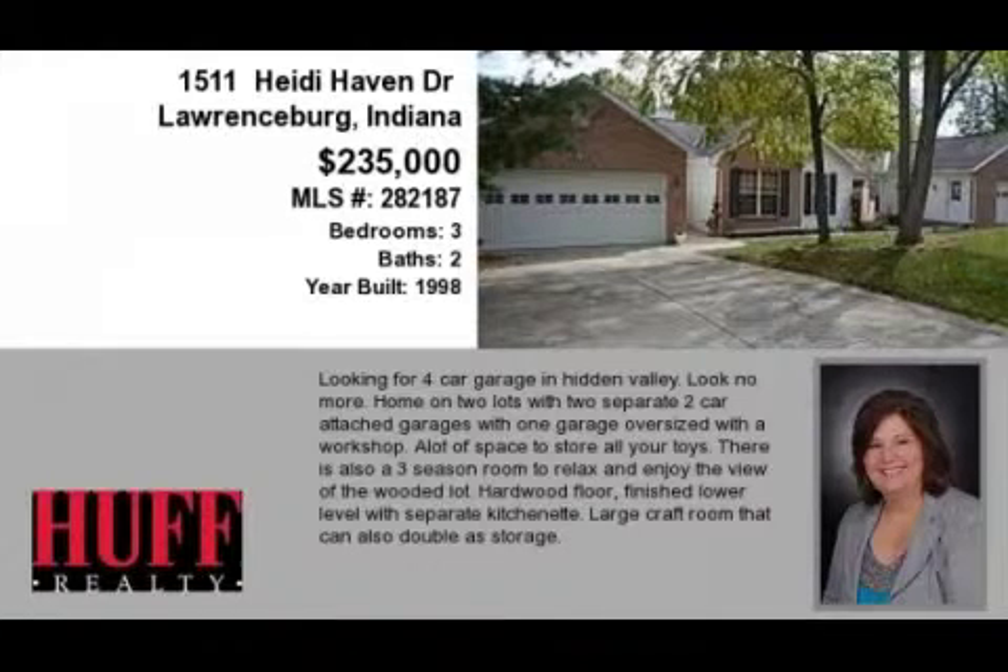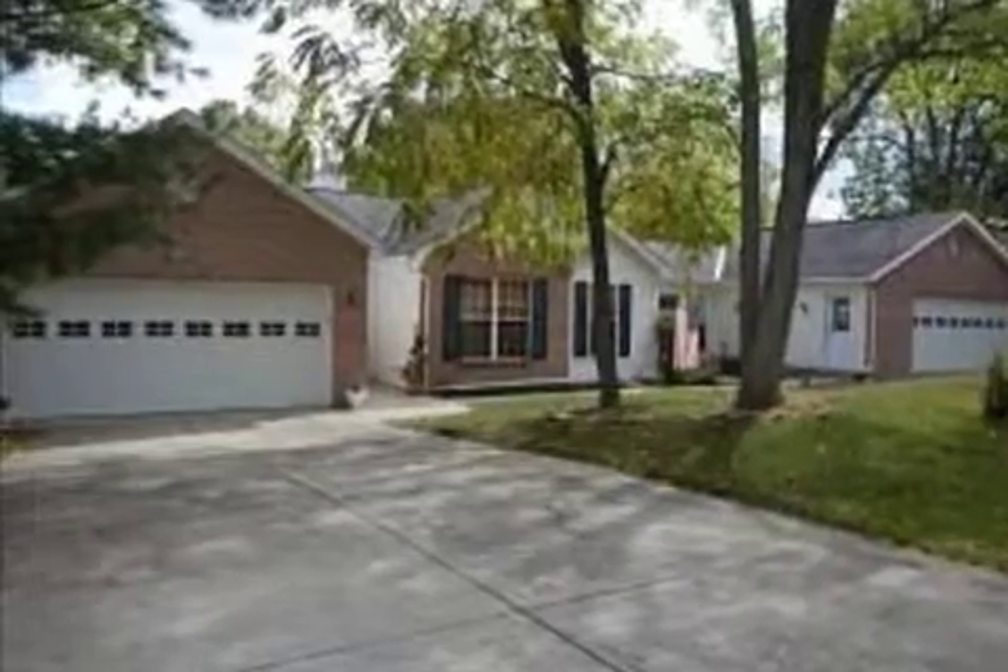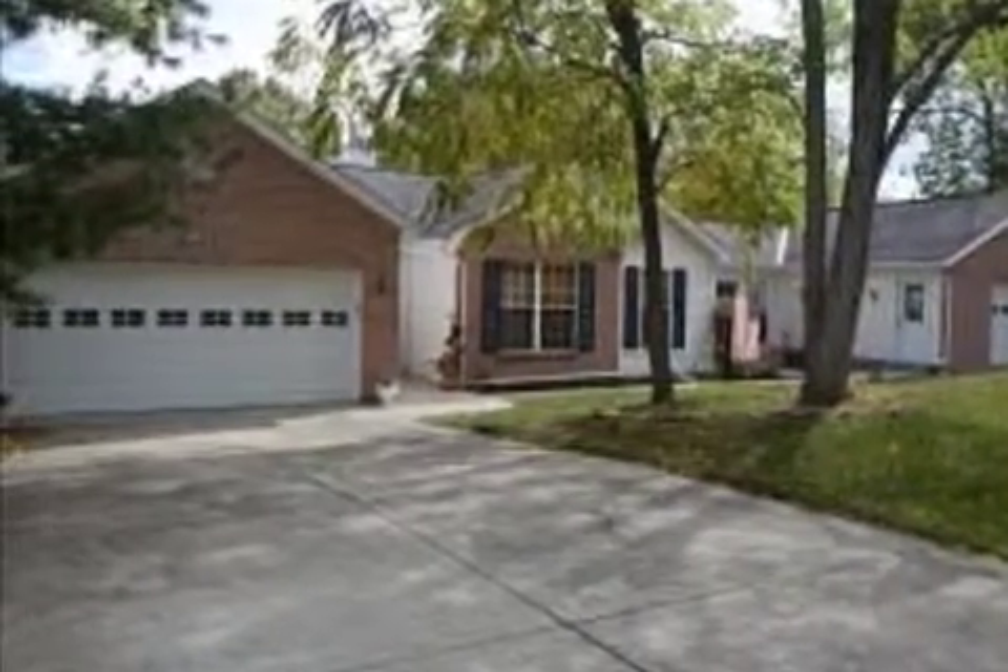This property is a three-bedroom, two-bath ranch. The list price has recently been reduced to $235,000.